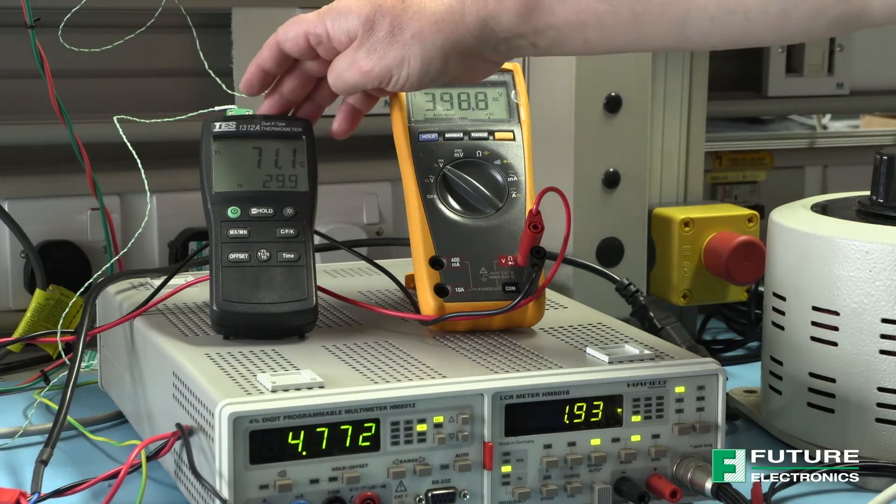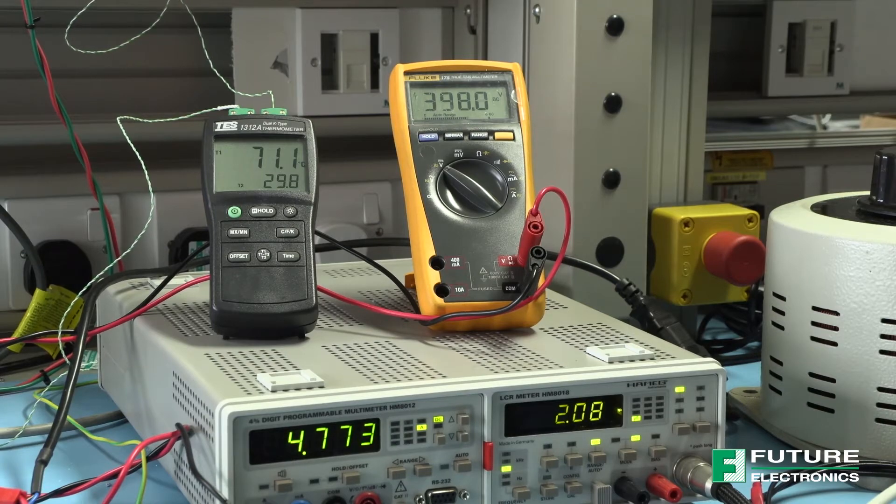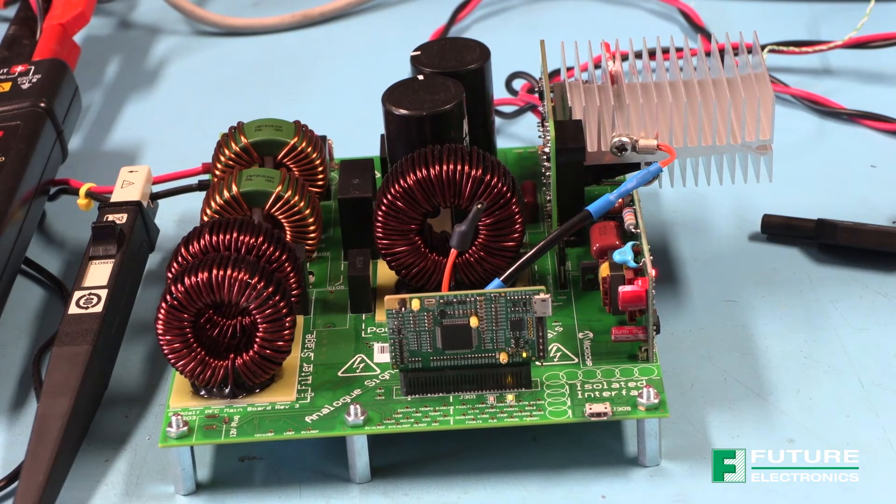The thermocouple shows that the case temperature for the gallium nitride is reaching 71 degrees C under these operating conditions after running for 30 minutes. Now we will power down the stage and swap the gallium nitride FETs with a half-bridge card housing silicon carbide MOSFETs. These are 650 volt 4-lead TO247 packaged 72 milliohm silicon carbide MOSFETs from Infineon. Here we have GAN-DALF reconfigured with the silicon carbide MOSFETs from Infineon, with the board having run for about half an hour to reach a steady temperature.